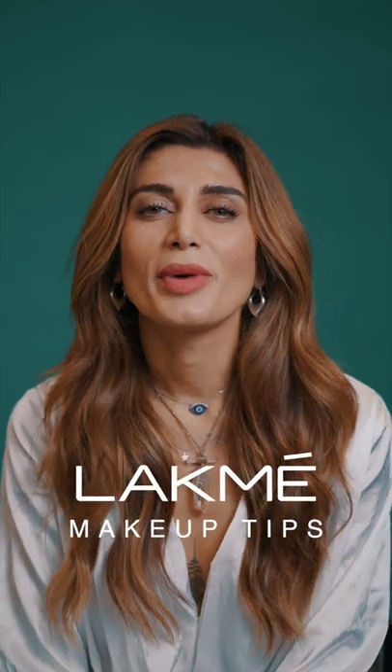Hi, my name is Mariana Mukuchian. I'm the official makeup artist of FTC EyeX Lakme Fashion Week 2022, and I'm going to be sharing some makeup artist tips and tricks with you.